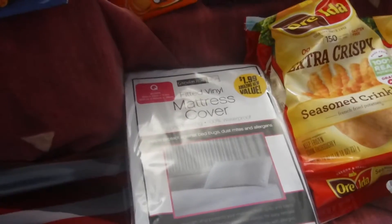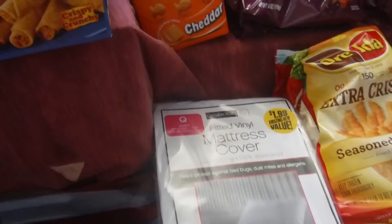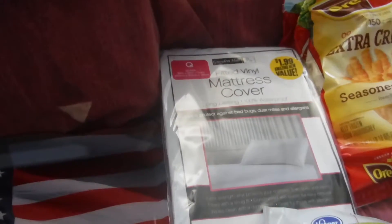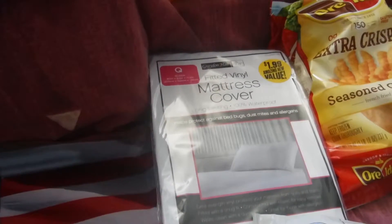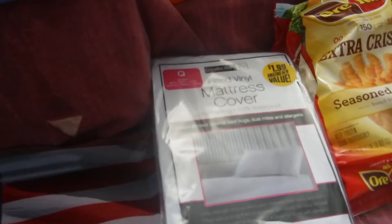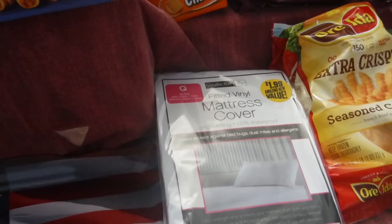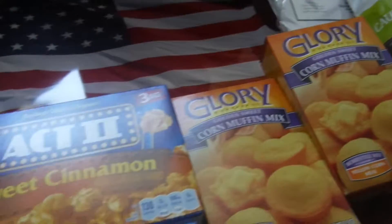One more thing I got from the 99 Cent Only Store — I picked up this fitted vinyl mattress cover, queen size. It was a dollar ninety-nine. This is the first time I've seen this, it was at another 99 Cent Only Store I went into. I'm gonna give this a try, hopefully it fits my bed. If it works I'm gonna go back and get a few more of those.